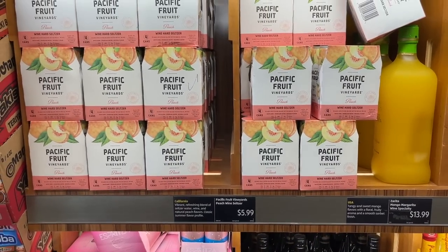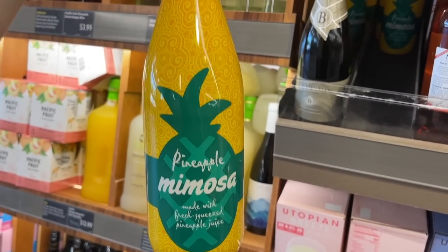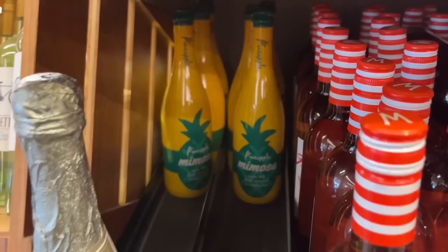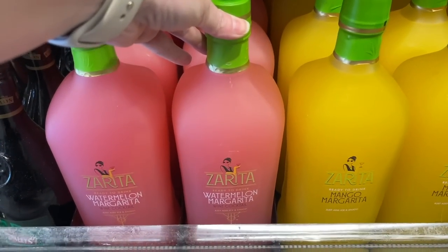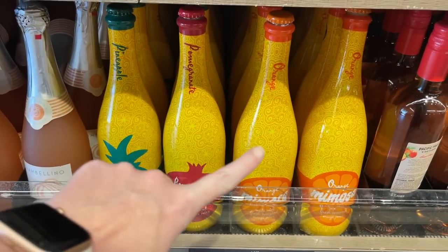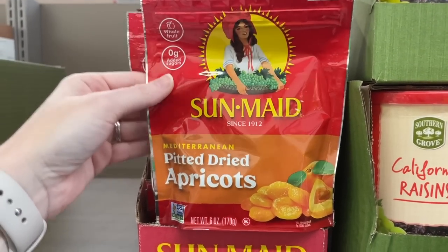Look at this pineapple mimosa made with fresh pineapple juice - you can hear the girls arguing in the back! They also have the watermelon and mango margarita; I've seen the mango but not the watermelon. I did not see the pomegranate mimosa or the orange over here. This week at Aldi they have Sun-Maid pitted dried Mediterranean apricots - I don't know that I've ever heard of these.